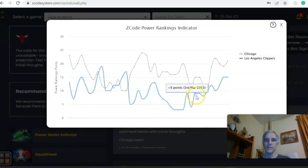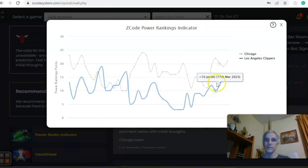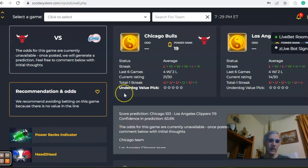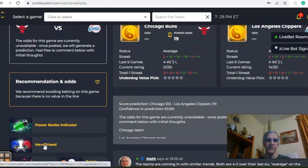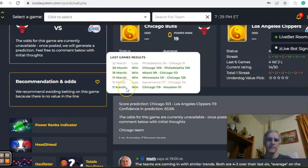On the power ranks indicator, the Clippers were at plus 11 back on March 8th and have been on an upward trend back up to 21, while Chicago has been stable over the last couple days at plus 15. Looking at the head-to-head, back on January 31st it was the Clippers by five as a road favorite — the only game between the two teams this season.